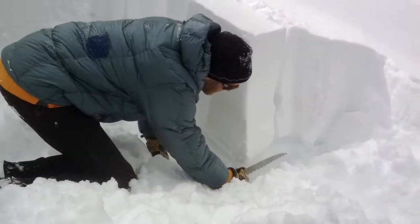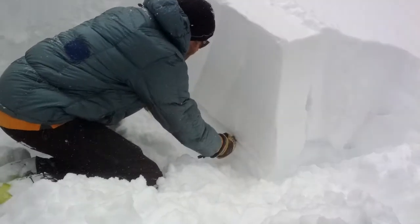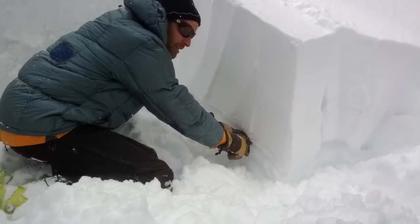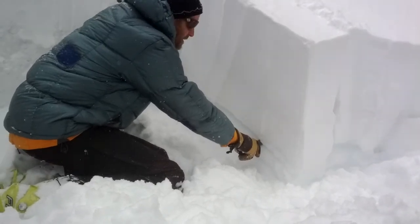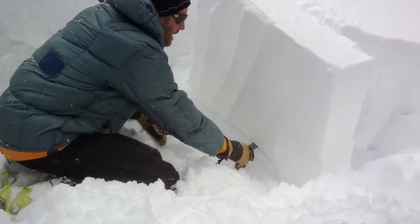Let's see what happens. I didn't get very far into my column before the fracture that I started propagated all the way through this bottom facet layer and to the back of the column.